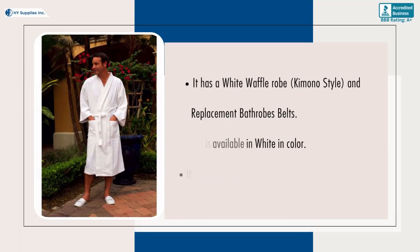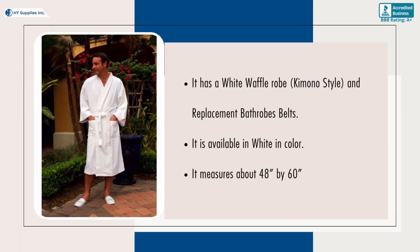It has a white waffle robe, kimono style, and replacement bathrobe belts. It is available in white in color. It measures about 48 by 60.